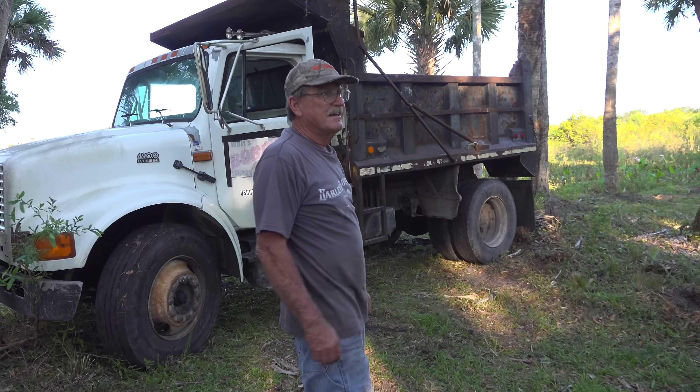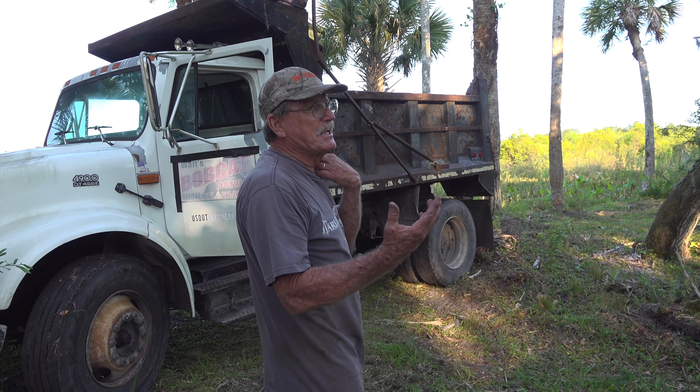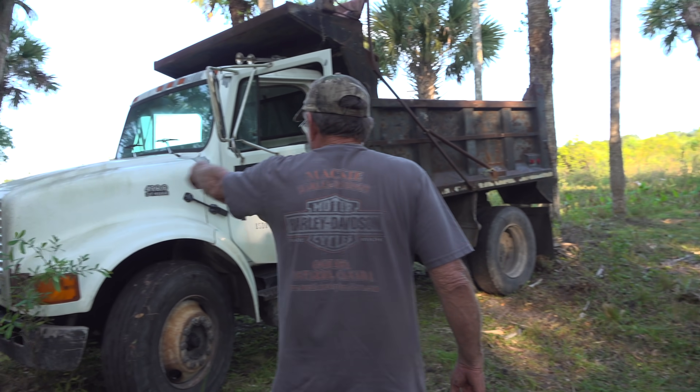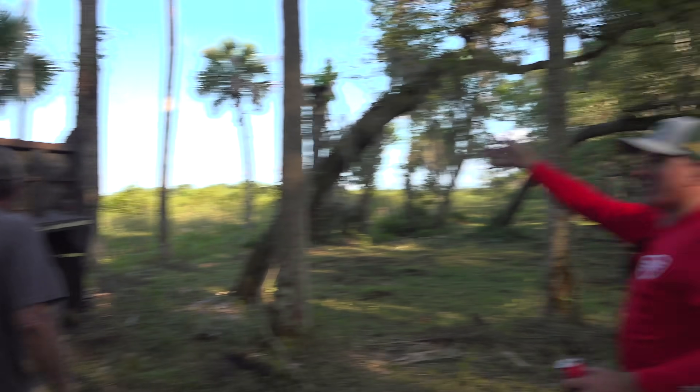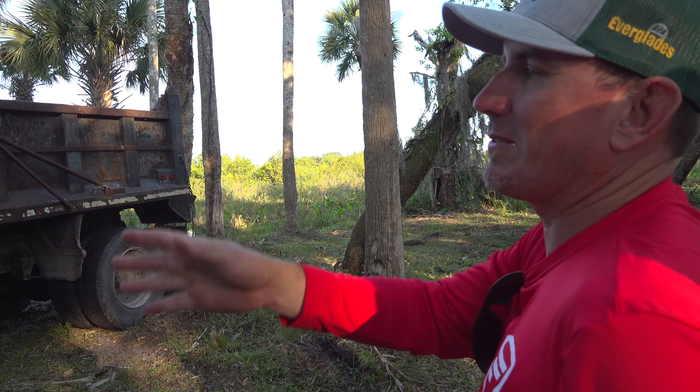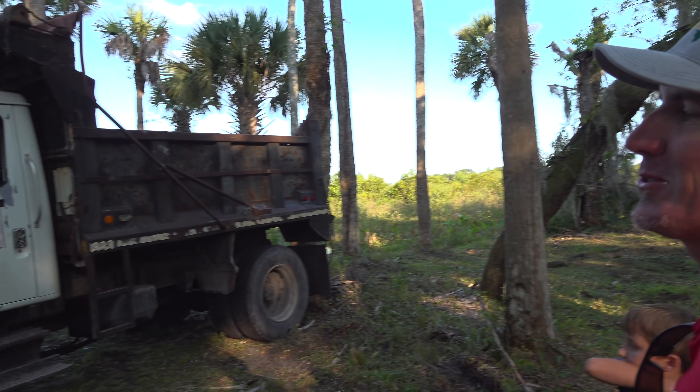How the heck do you do that? I'm here by myself — how do you get between two trees? That takes skill to get that stuck. That's like 40 years of experience to get wedged between two trees.